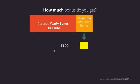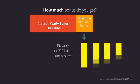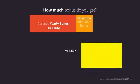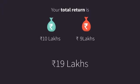The one-time additional bonus is typically 100 rupees for every thousand rupees of sum assured. Hence, you get an additional bonus of 1 lakh rupees. So, in 20 years, the total return you get is 19 lakhs, which includes 10 lakhs of sum assured plus a bonus of 9 lakhs.